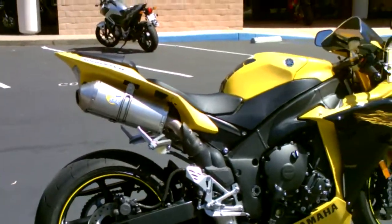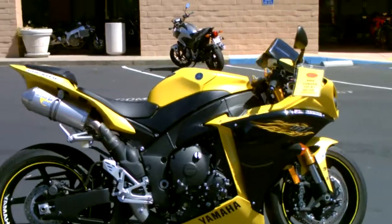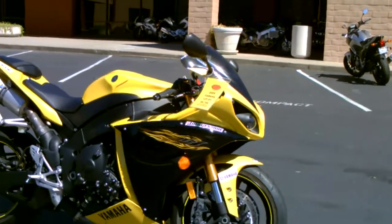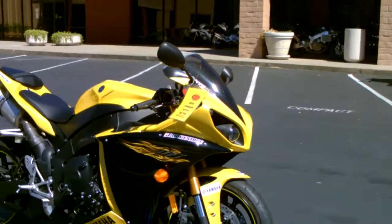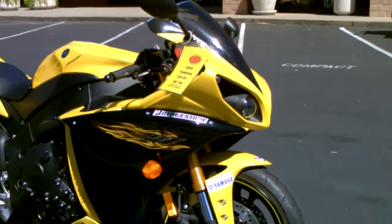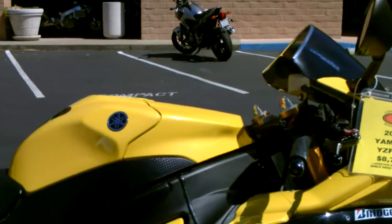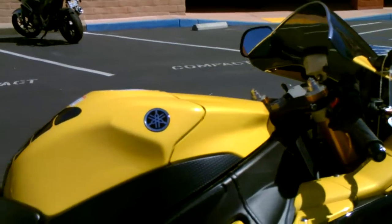Come by, check it out, make your superbike dreams come true right here at Contra Costa Powersports — 2009 Yamaha YZF-R1, only $8,799. Thank you from Contra Costa Powersports.